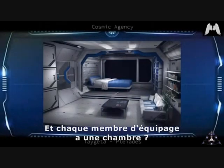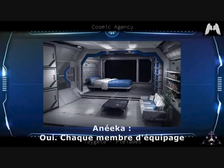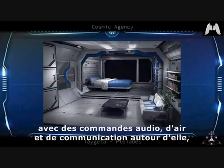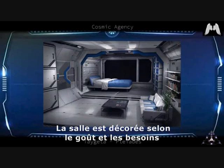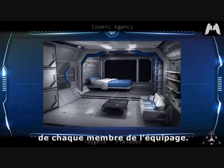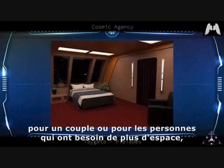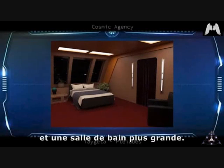Each crew member has their own room, like a hotel room. At minimum it consists of a window whose frame serves as a bed with audio, air and communication controls, a computer terminal, and a full private bathroom. The room is decorated according to the taste of each crew member. There are also larger rooms or cabins for a couple or for people who need more space, which include a private study and a larger bathroom, decorated with great care.